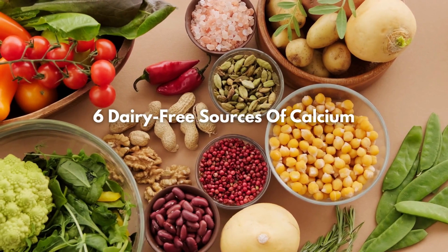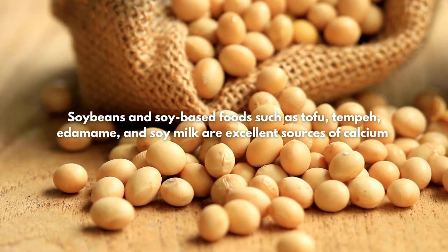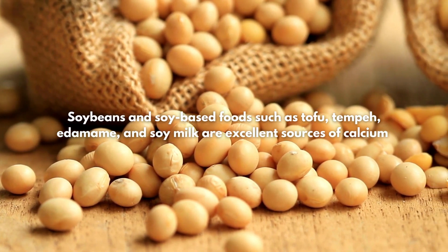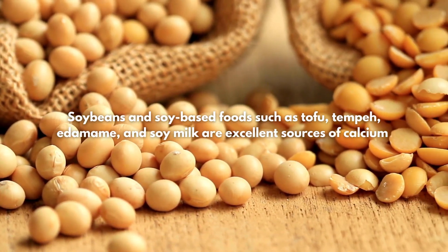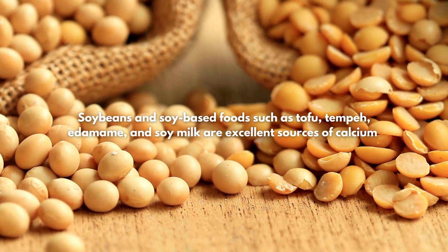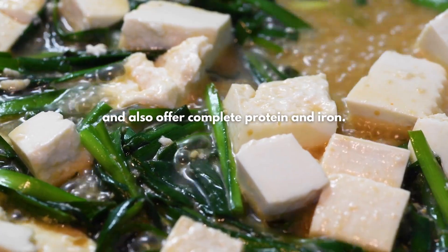6 Dairy-Free Sources of Calcium. 1. Soy Foods. Soybeans and soy-based foods such as tofu, tempeh, edamame, and soy milk are excellent sources of calcium and also offer complete protein and iron.